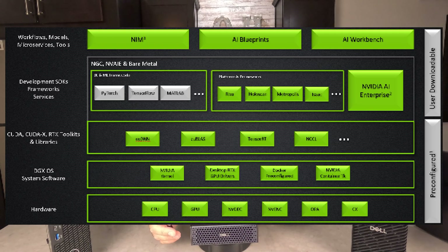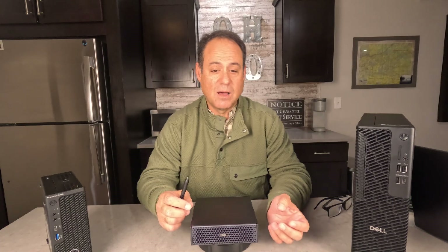All of that is preloaded. There's also a whole bunch of other tools available for download from NVIDIA. This is really designed to make it easy to move your models between your desktop and large data center environments.